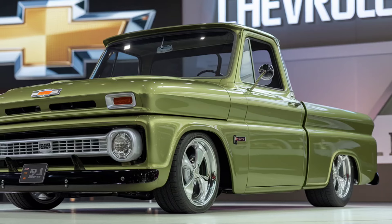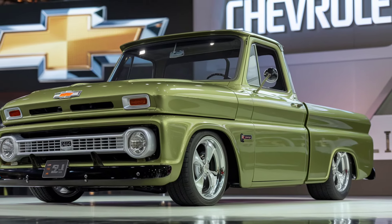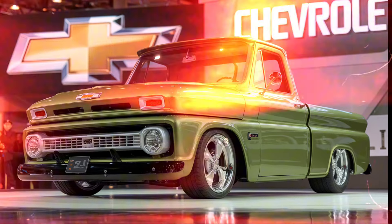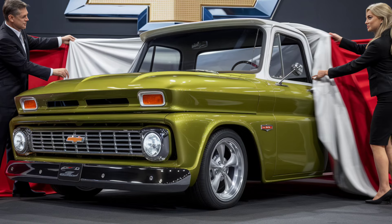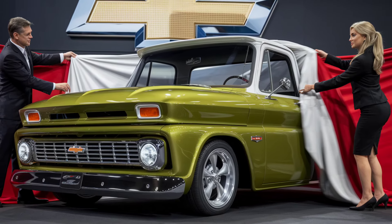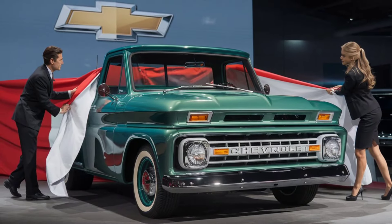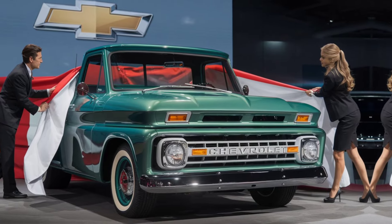The 2025 Chevrolet C10 offers several engine options to cater to different driving preferences. You can choose from a turbocharged 2.7-liter four-cylinder engine for efficiency or a powerful 6.2-liter V8 for those who crave more performance. These engines are paired with an advanced 10-speed automatic transmission, ensuring smooth shifts and excellent power delivery.